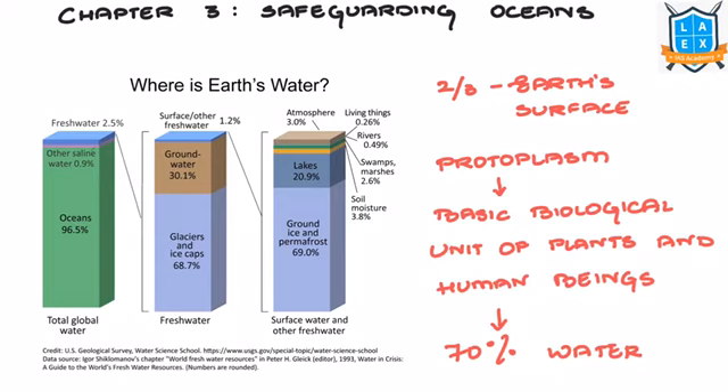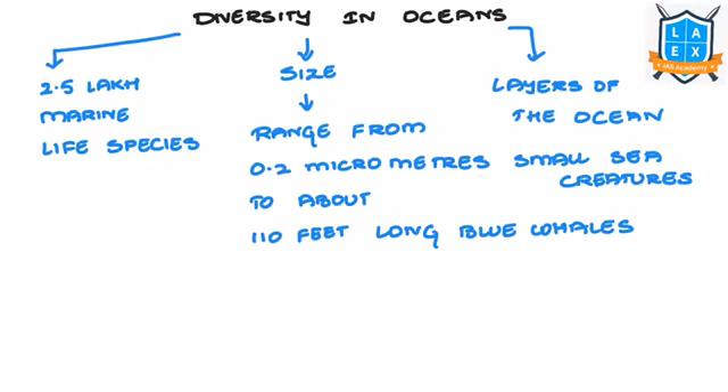About 70% of water is found in the protoplasm of millions of cells, which is the basic biological unit of plants and human beings. Different organisms are found in different ocean depths, providing a colourful spectrum to marine life and its ecosystem.